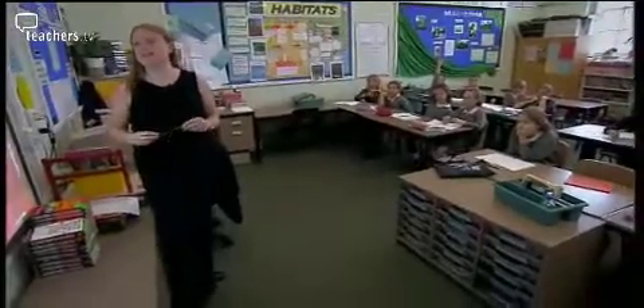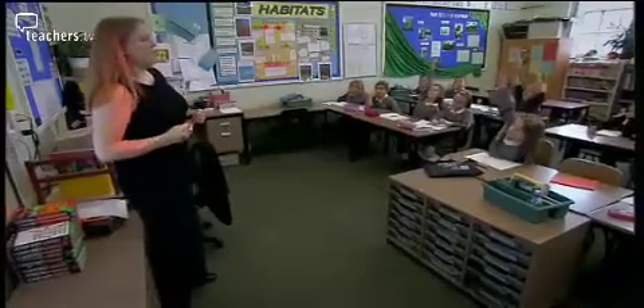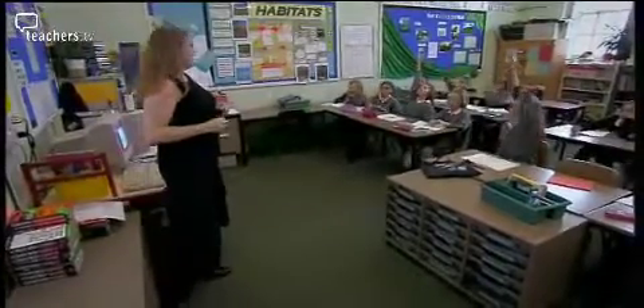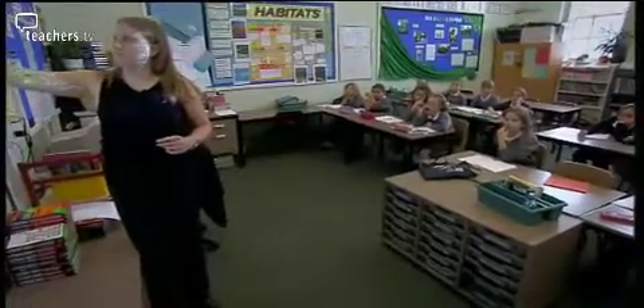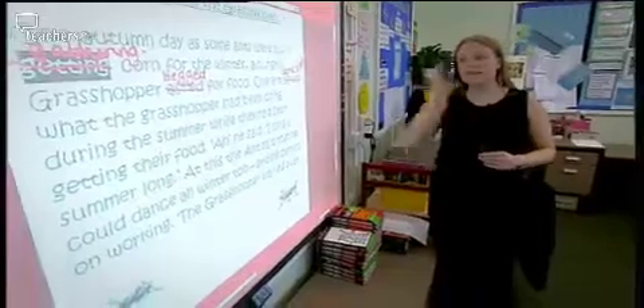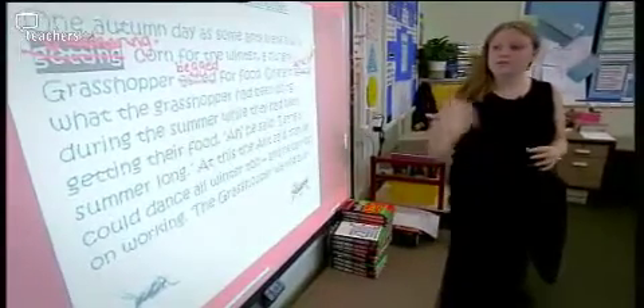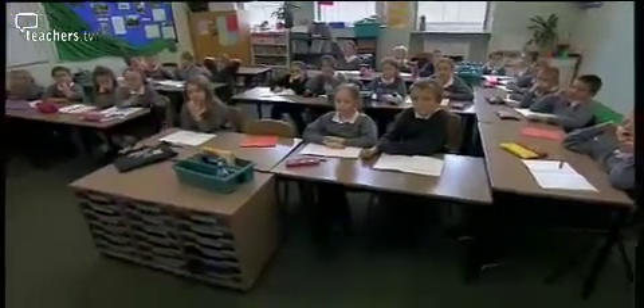Ruth asks: "One autumn day as some ants were busily getting corn for the winter - instead of 'getting', what could they be doing? What word could we use to make it a little bit more interesting?" A child suggests "gathering." What she's doing here is very good from a literacy point of view. She's showing the children how they could go through their own piece of work and edit it to improve it. She's showing them: you cross out 'said', you cross out 'walked', and you put in more powerful verbs - and it improves the piece of work. The children can all see together how that makes it better.